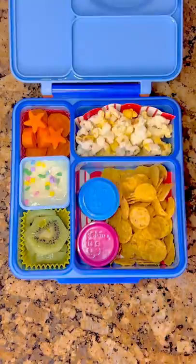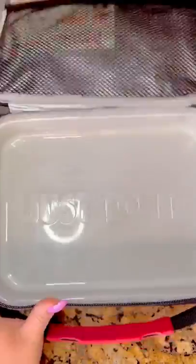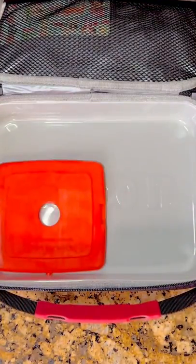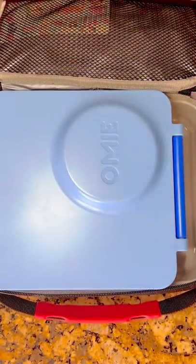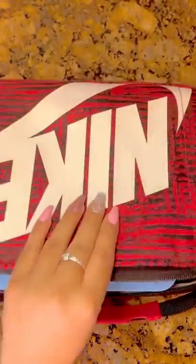For some protein I'm going to add in some Greek yogurt with little star sprinkles, and I'll put the lid on his yogurt. Then I'll close up his Omi box and add that into his lunch box along with an ice pack, a drink, and some ranch for his veggies. As a treat from his friends I'm going to send some little Kit Kats.